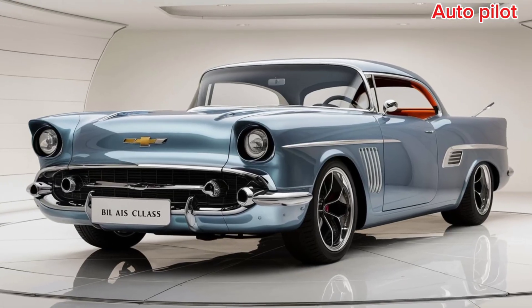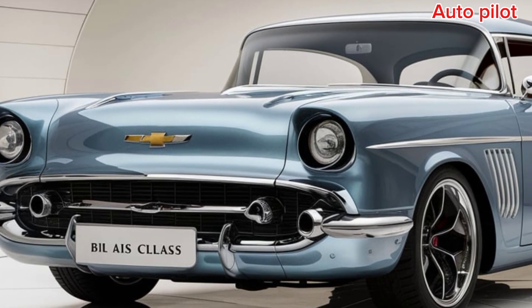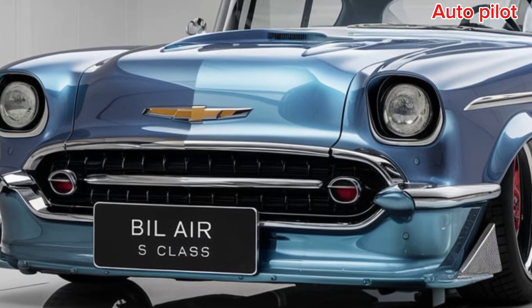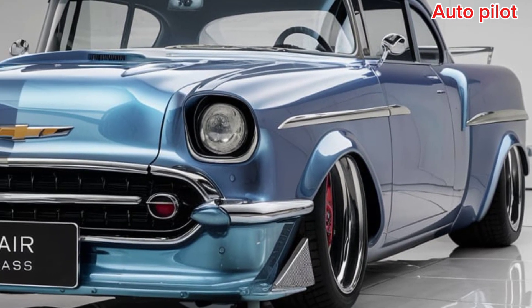The seats, wrapped in high-quality leather, have heating and cooling functions, making sure your ride is as comfortable as it is stylish. Chevy hasn't just focused on performance and comfort, though. Safety features like adaptive cruise control, lane-keeping assist, and a 360-degree camera ensure that this Restomod feels as modern and secure as any 2025 model on the market.